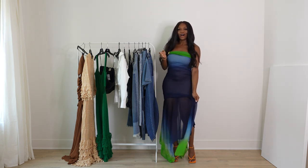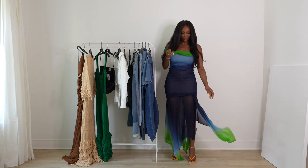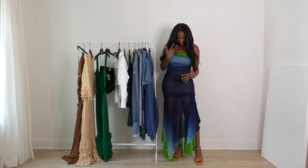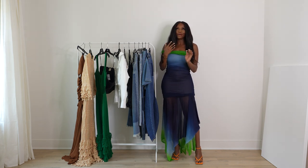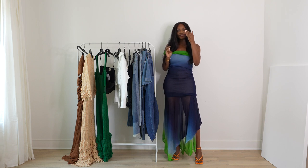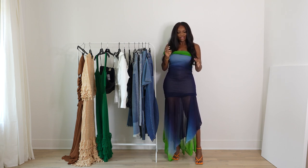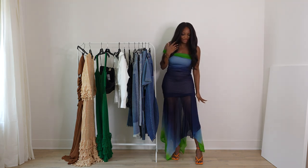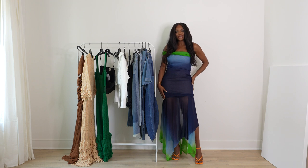I love the ombré at the bottom, where it flows from blue hues. It reminds me of when you're driving on a beautiful day — the sun is out and the sky serves as a backdrop to the trees. That's what the bottom of this dress reminds me of. Such a lovely piece.